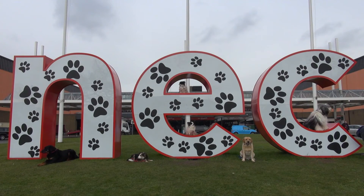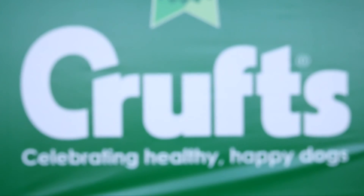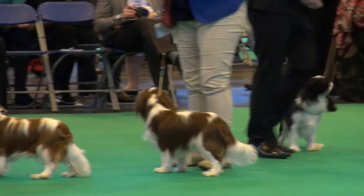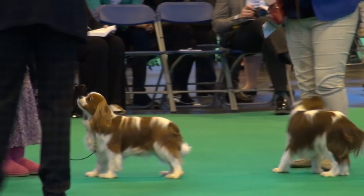I think Crufts as an event is a celebration of dog lovers. The fact that we are dog lovers ourselves — we've got two Rhodesian Ridgebacks — and the fact that we were talking to the Kennel Club and we're now here, it's been absolutely fantastic. It's a celebration of our best friends.